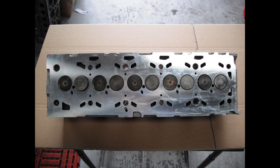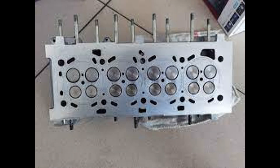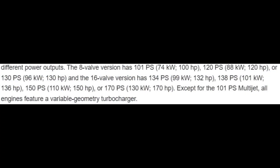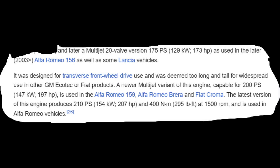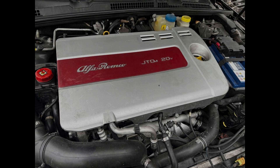The 2.4-liter had 10 valves in total. In 2004, the second generation of the JTD, known as MultiJet, brought a redesign to the cylinder head, putting two more valves per cylinder and adding a second camshaft, meaning the 1.9 was now a 16-valve engine and the 2.4 was a 20-valve. This of course meant an increase in power — the 1.9-liter was now developing from 100 to 170 horsepower, while the 2.4-liter engine developed from 175 to 210 horsepower.